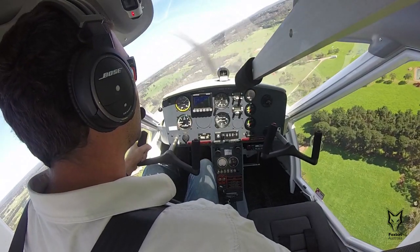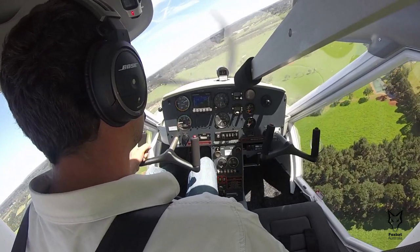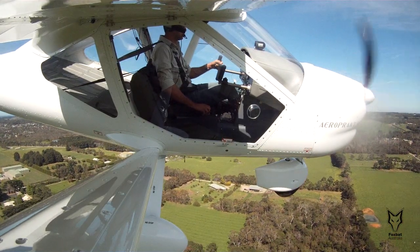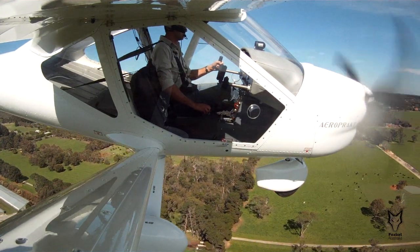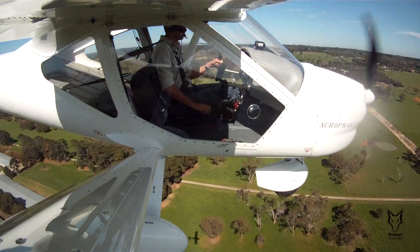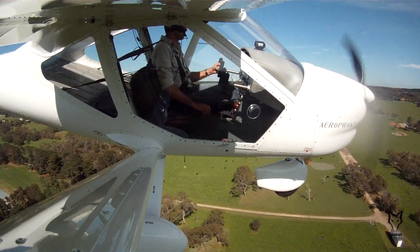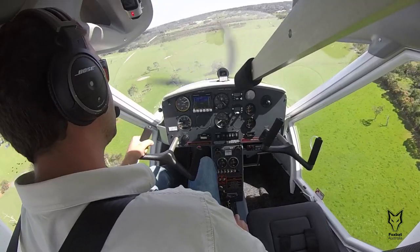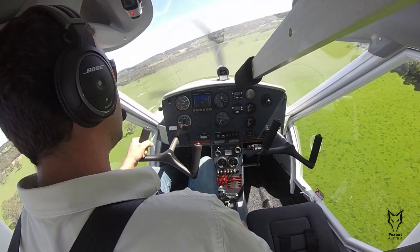One: fly a stable approach with full flap at a speed of 35 to 40 knots. Two: identify visually your designated wheel touch-down point. Make sure it's very clear to you where you would like to put the wheels down, then aim about 15 meters or so prior to it to allow for flare and any flow.